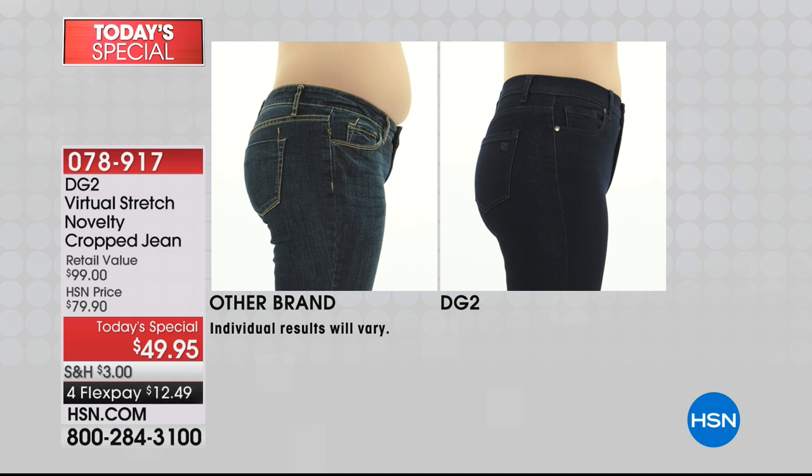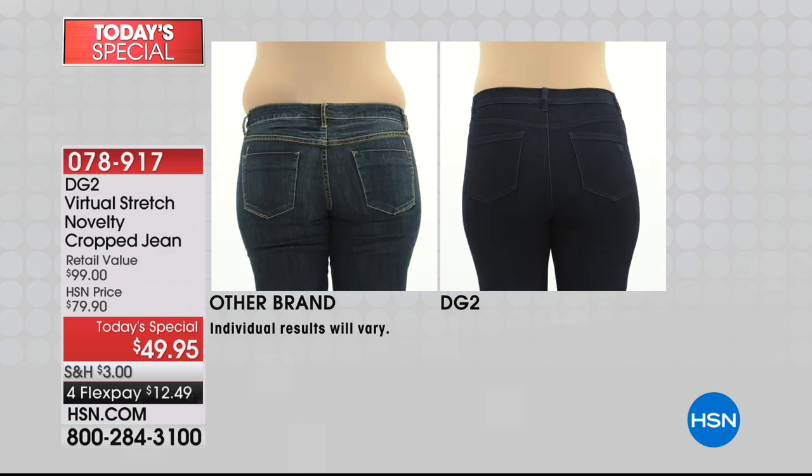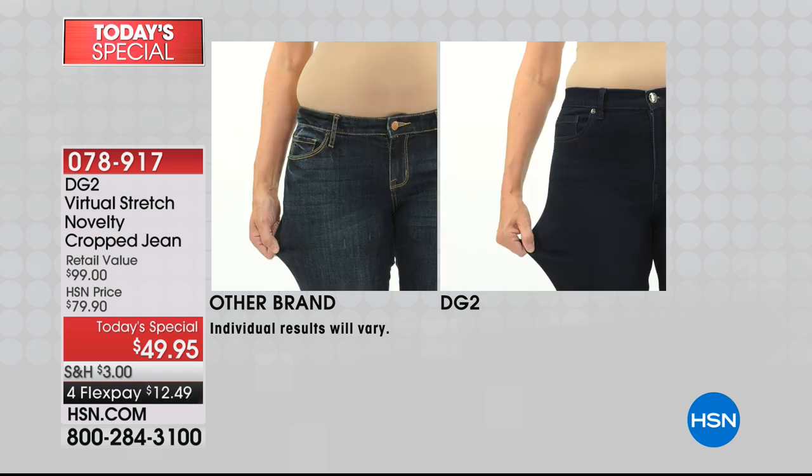Speaking of fit, it's because of DG2 and Diane's fit expertise — over 24 years at HSN listening to customers. The results: her derriere looks more lifted, like she's been in a fitness program. That's the after picture. Painful to see the before — that's how most jeans fit most women. Then you try what Diane does and it is a game changer.